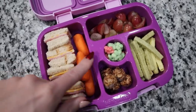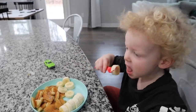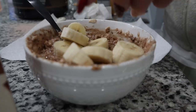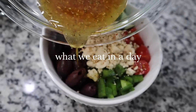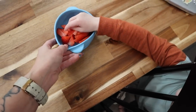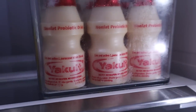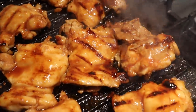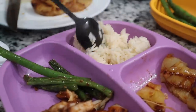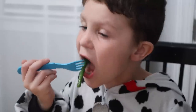Hey guys and welcome back to another More with Moros video. Today's video is going to be a what we eat in a day as a family of seven. I try to give you guys a realistic but also accurate representation of what we eat in a day. I try to film everybody's meals right down to the snack, so I hope you guys enjoy it and let's go ahead and get into it.